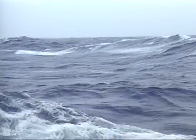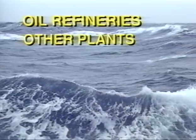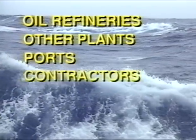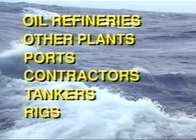Customers who can profit with a Disc Oil include oil refineries, other industrial plants, port authorities, oil spill cleanup contractors, oil tankers and other vessels, and offshore oil rigs.